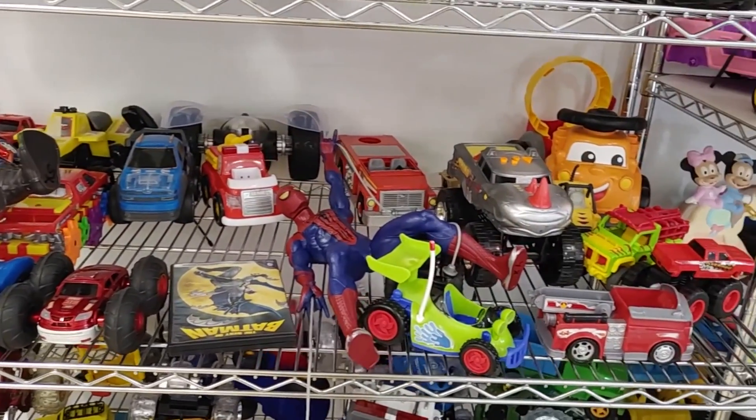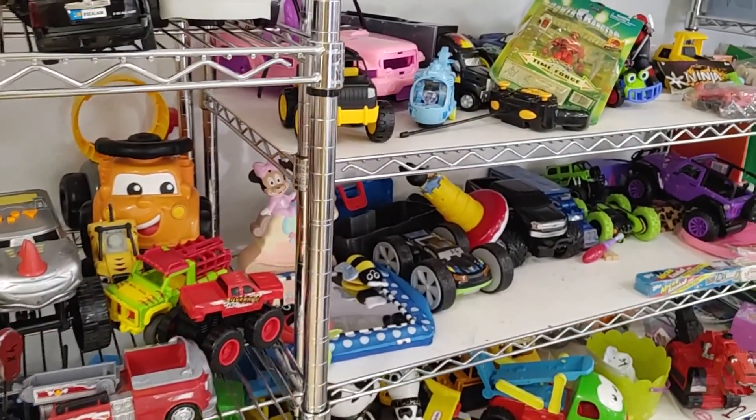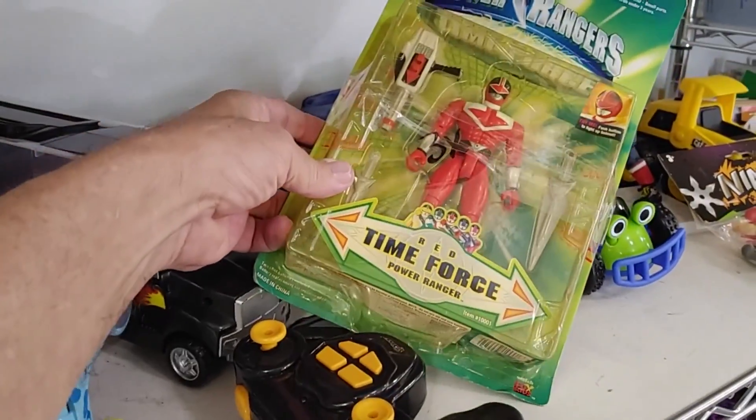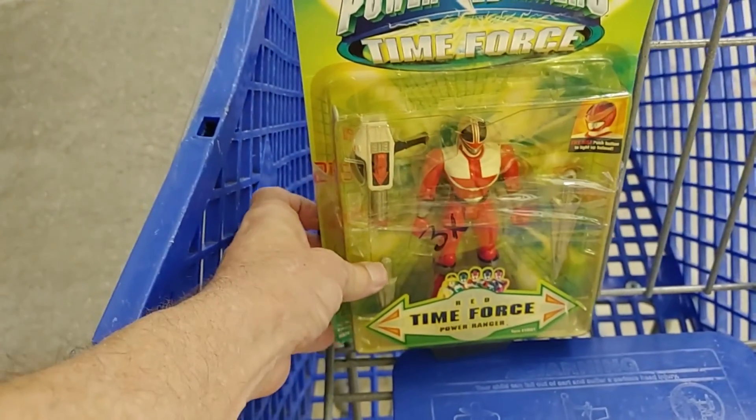A lot of the toys on this aisle looked familiar, but then I did see this Power Rangers toy called Time Force — the Red Power Ranger. They were only asking $3 for it. I looked it up and online they were going for over $30, so this definitely went in the cart. I do pretty well with action figures and toys in general, especially new-in-box toys. This one ended up selling for $27.95 plus $8.95 shipping. I was thrilled with that on a $3 investment. So I took the money, went out and bought myself an ice cream, and put the rest in my pocket.